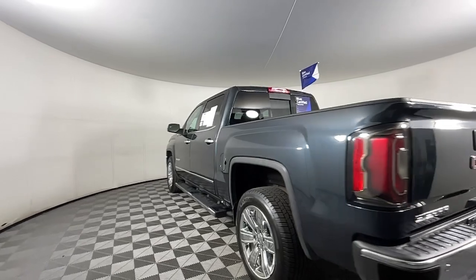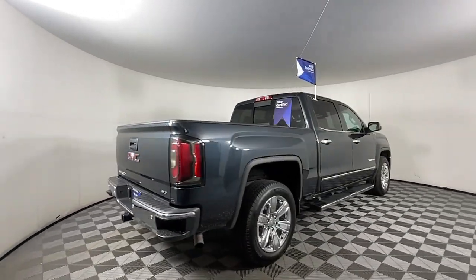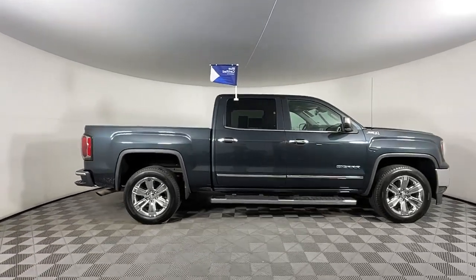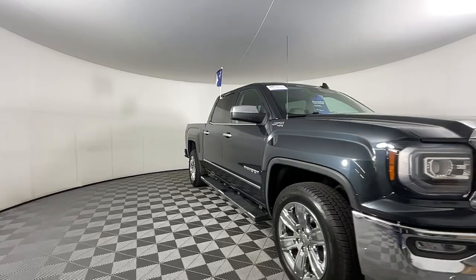Take every journey in stride in this capable, well-equipped Sierra. Whether you're towing, hauling, or managing the everyday demands of your busy life, you can count on this brawny full-size pickup to get the job done right.